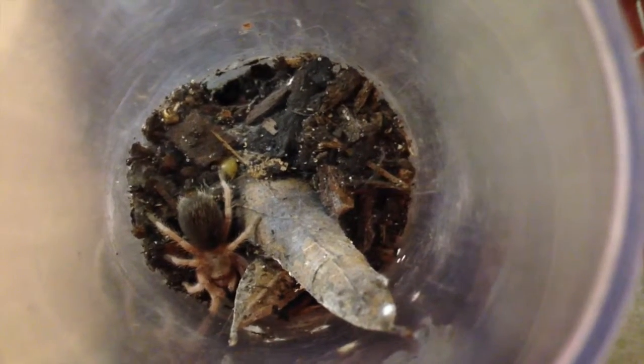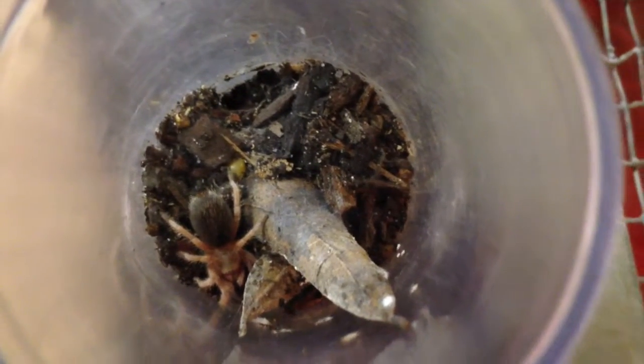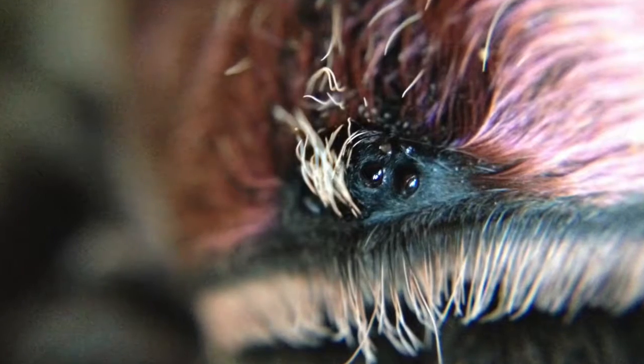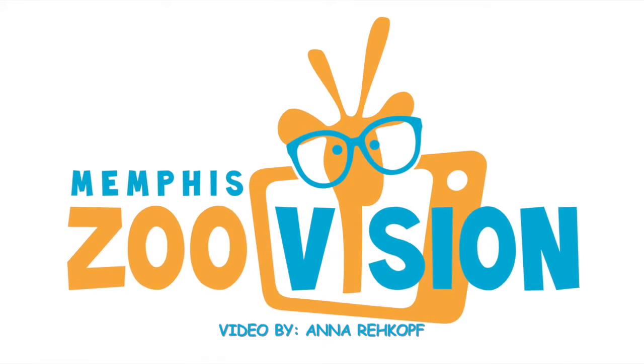This is a baby Chilean rose-haired tarantula. Everything starts out small, but she's going to get to be the size of your hand. Thank you for watching. This has been a presentation from Memphis Zoo Vision.